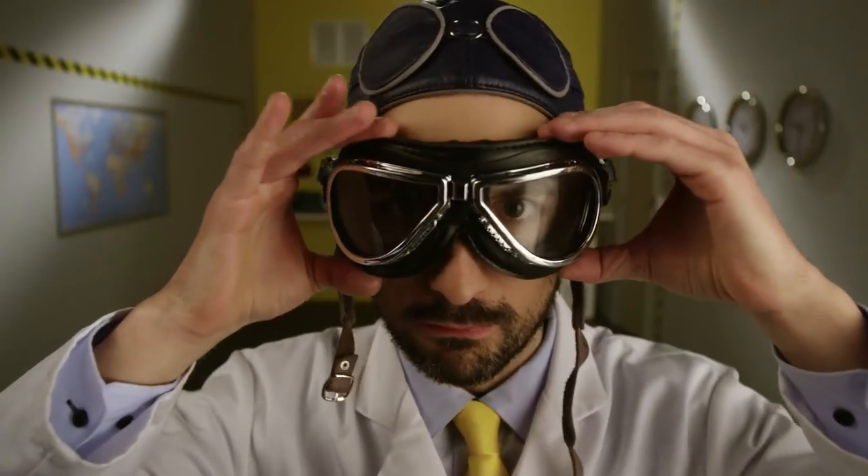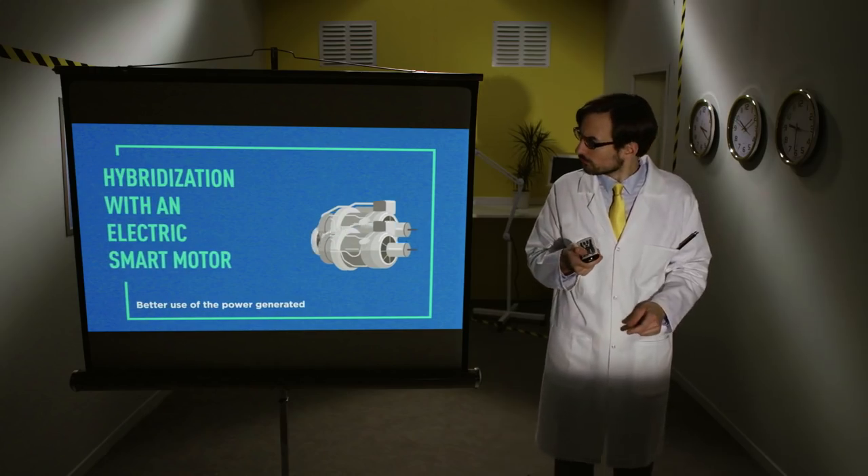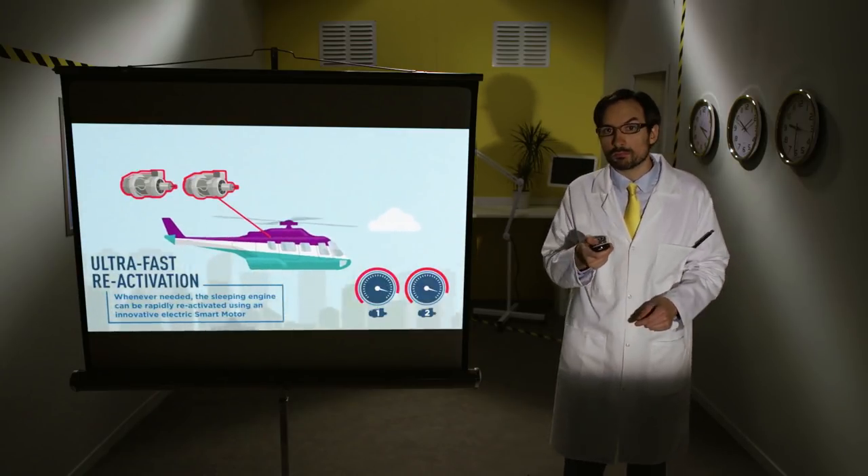There, now you know everything, or nearly everything. Before we leave you, note that the next big thing will be hybrid propulsion. Helicopters will have several engines and pilots will be able to switch one of them to standby and then restart it in seconds with an auxiliary power unit. This will mean less fuel and less noise, with a much better engine performance.